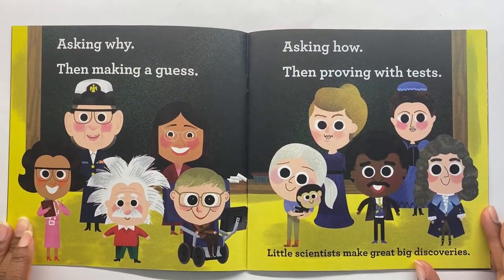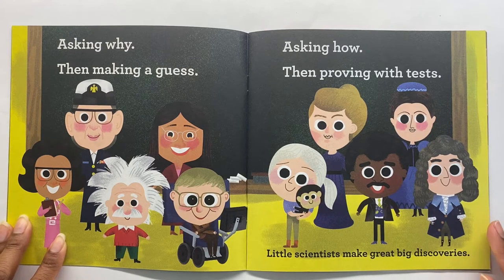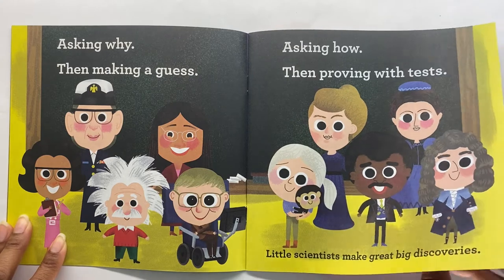Asking why, then make a guess. Asking how, then proving the test. Little scientists make great big discoveries.